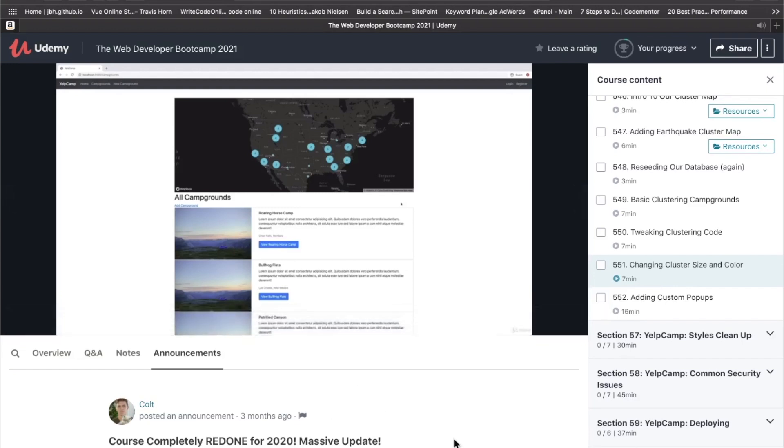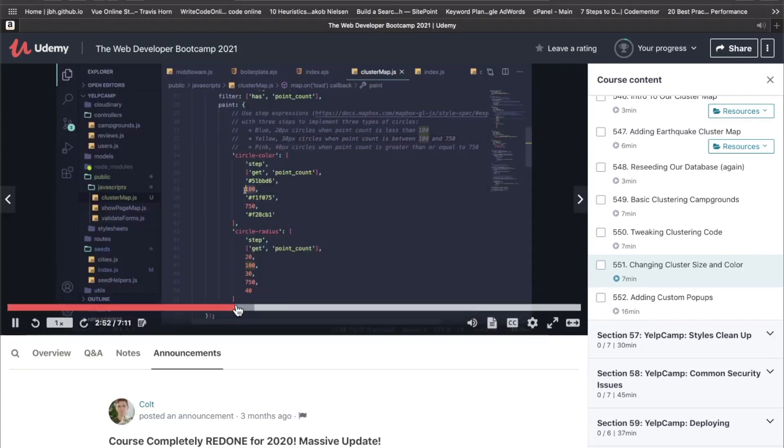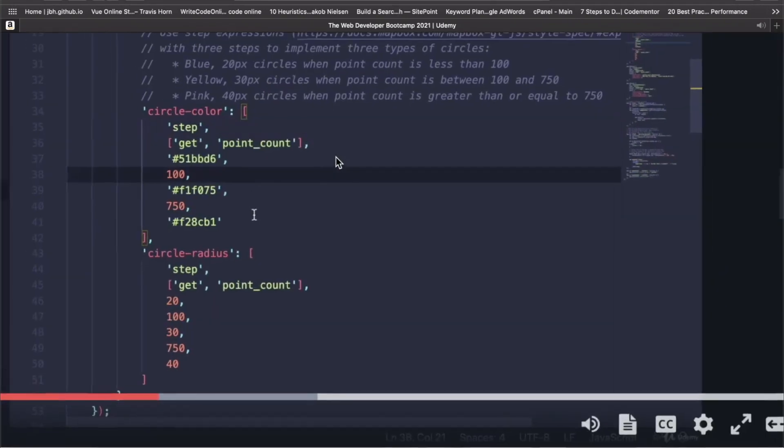What do you all think? Is Yelp Camp the greatest web development project of all time, or am I inhaling too many Node fumes? Let me know in the comments below. As always, hope you're having a great day, and I'll see you in the next video.